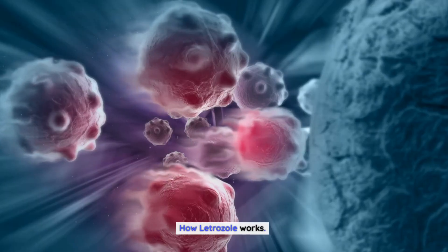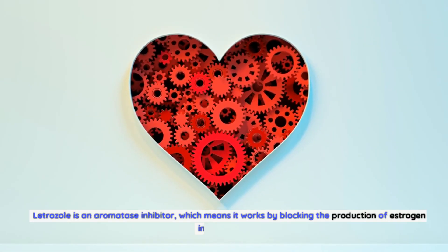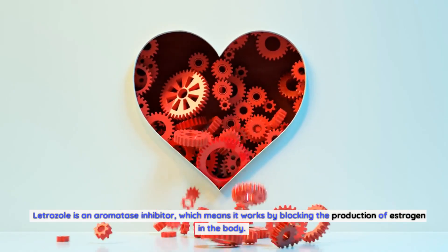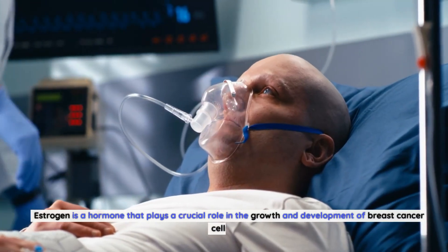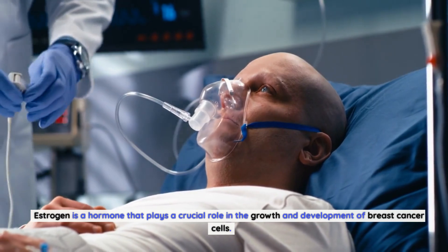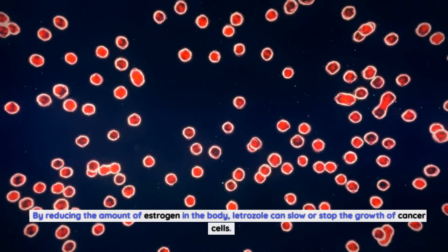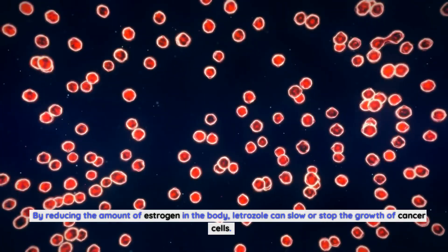How Letrozole Works. Letrozole is an aromatase inhibitor, which means it works by blocking the production of estrogen in the body. Estrogen is a hormone that plays a crucial role in the growth and development of breast cancer cells. By reducing the amount of estrogen in the body, letrozole can slow or stop the growth of cancer cells.